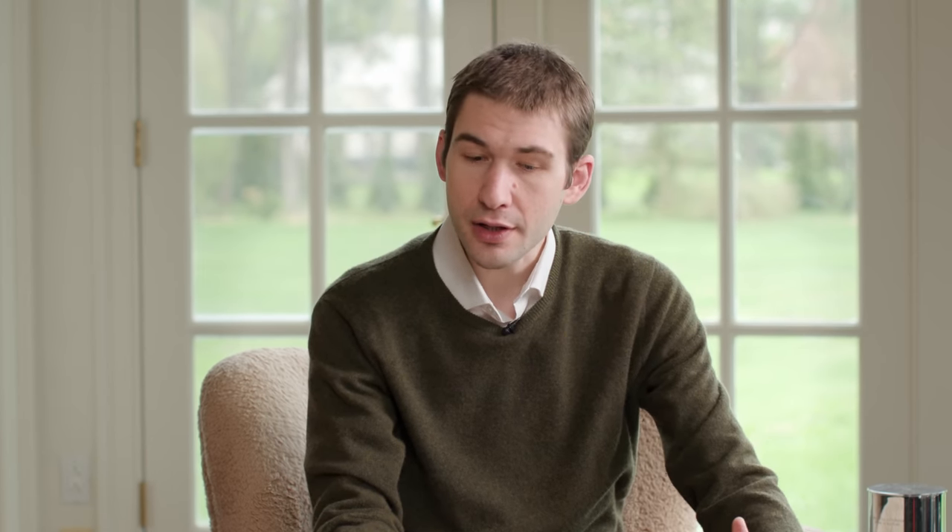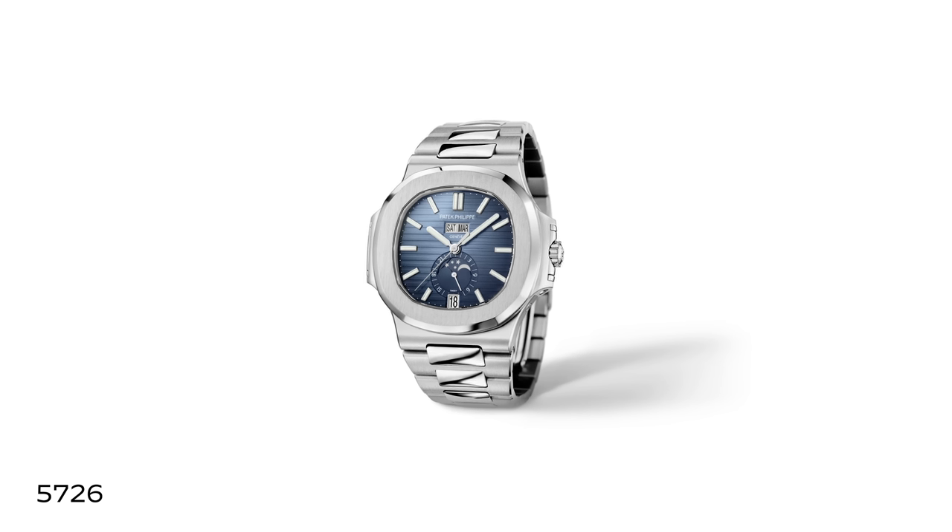All the way up to Watches and Wonders this year, which featured for the first time an annual calendar with GMT functionality. It's super important to remember that because the annual calendar is achieved with wheels rather than the perpetual's combination of levers and wheels, it's also more suitable for sports watches. In 2012 we got the Nautilus annual calendar — pairing Patek's original calendar innovation with their iconic case — a hugely successful model.